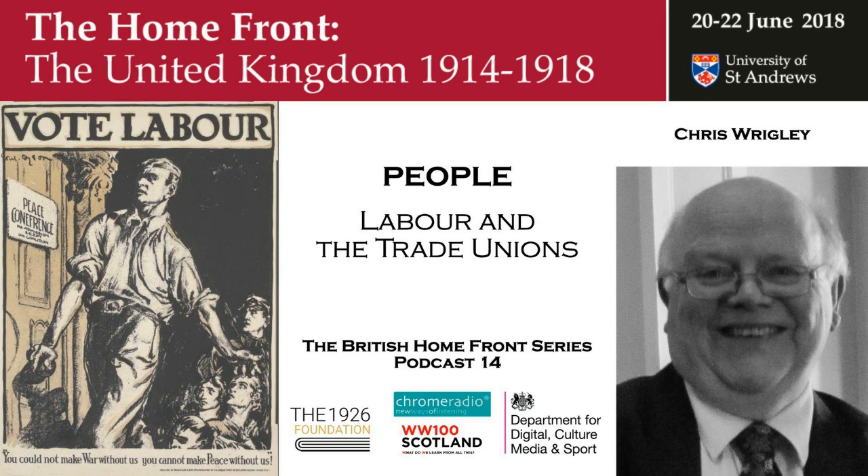That was Professor Chris Wrigley on trade unions and the rise of the Labour Party. You have been listening to the British Homefront in the First World War. The podcast series was made possible thanks to the generosity of John Cawthorne and the 1926 Foundation. The conference was supported by the Department for Digital, Culture, Media and Sport and the Scottish Government. It was a Chrome Radio production for the University of St Andrews, with music by the pipes and drums of the Royal Scots Dragoon Guards. The producer was Katrina Oliphant, with sound design by Chris Sharp. The series editor was Professor Sir Hugh Straughan. In our next podcast, we hear from Professor Ian Beckett about enlistment and conscription.